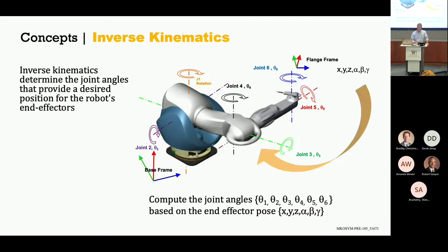We talked about forward kinematics, and this is inverse kinematics — going the other direction to say, my procedure needs me to be in a different spot. Inverse kinematics is important for that.